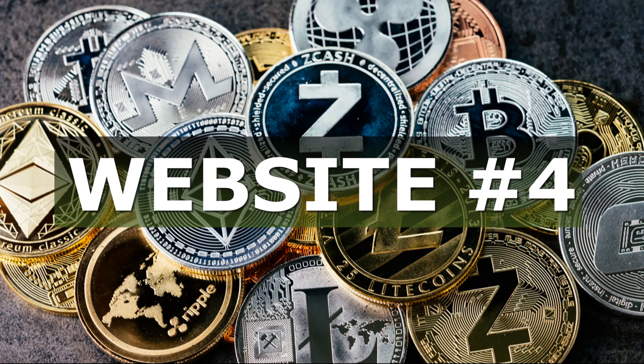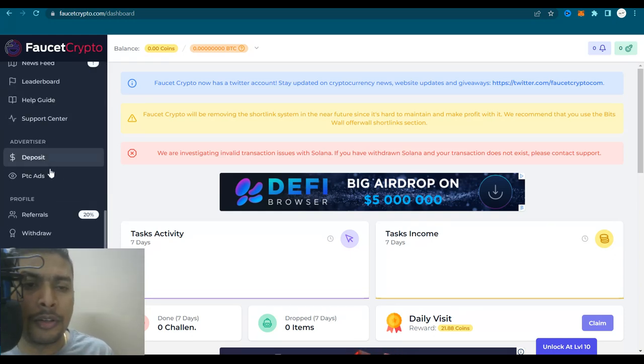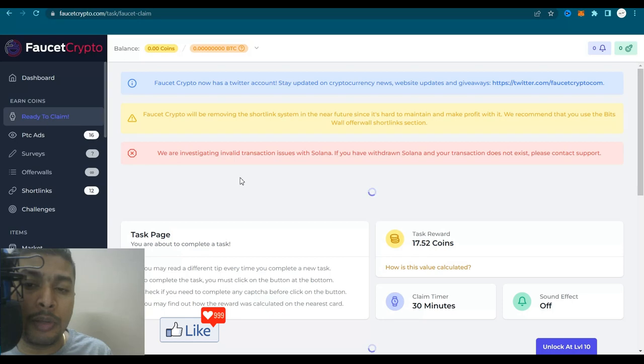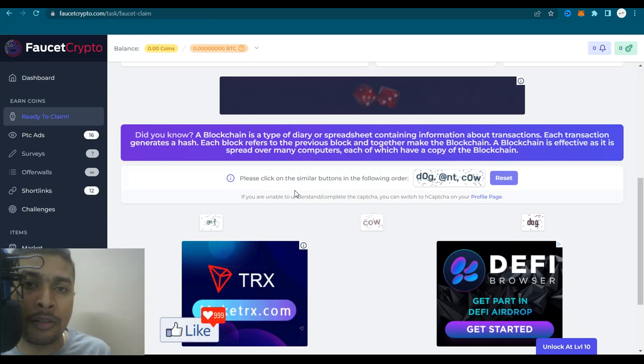The fourth faucet website is known as faucetcrypto.com — the link is in my description. Sign up for free, log in, and you could immediately start claiming coins. Let me take you through the website quickly. You could do PTC ads to earn more crypto, surveys, offer walls, short links, or view websites to make extra crypto. You could complete challenges. Interestingly, for every referral you bring to this website, you get 20% of their earnings. Click on ready to claim to start, and you'll be directed to a task page where you get paid in coins that you can convert to BTC.